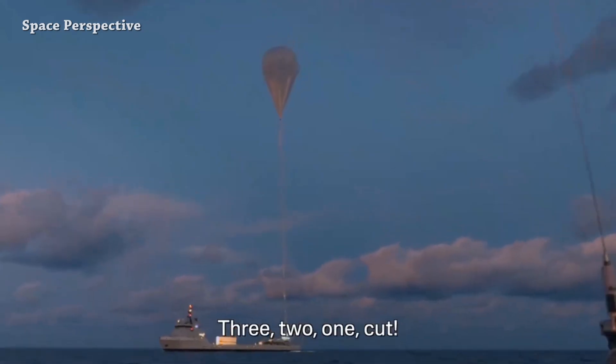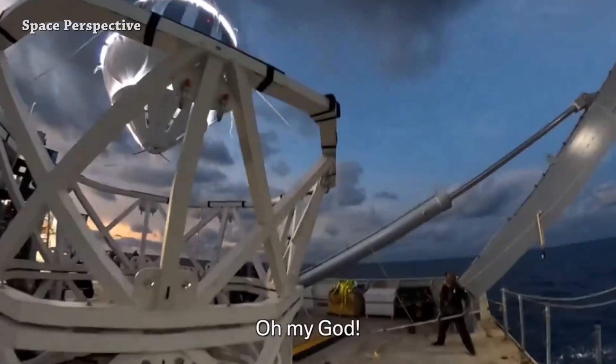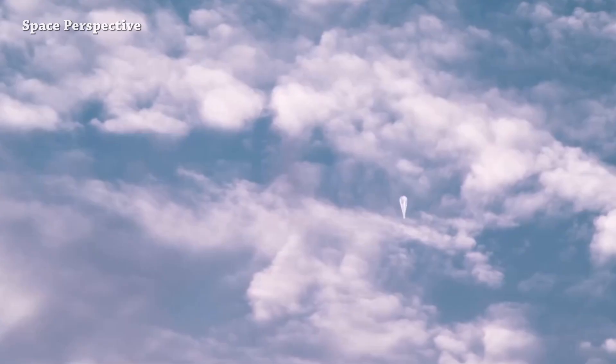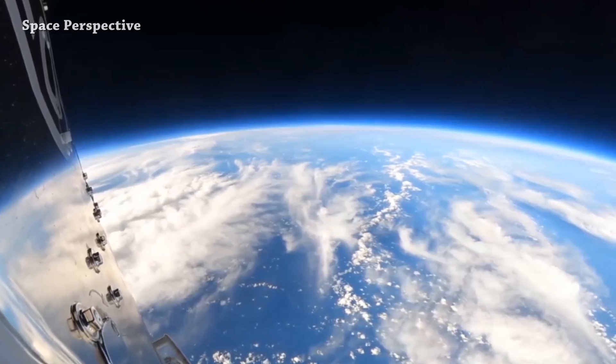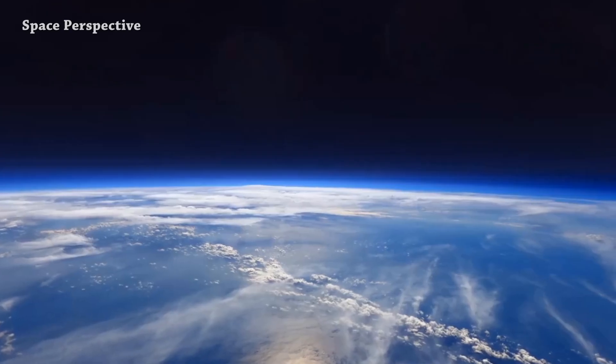This is Space Perspective's Spaceship Neptune. Last month they successfully tested all the systems needed to safely launch the capsule to 100,000 feet — that's over 30,000 meters — and bring it back in a controlled descent and ocean splashdown.